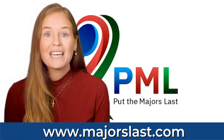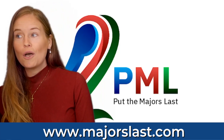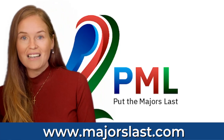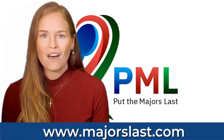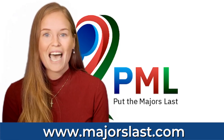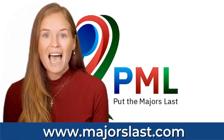Now, how is this possible? Well, I am introducing to you Put the Majors Last — an incredible initiative that has been brought together for this election and is absolutely going to change the game. So let me show you how it works.